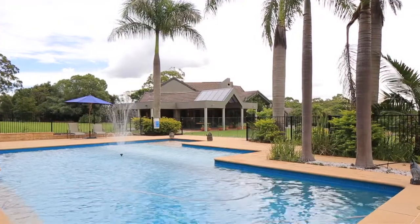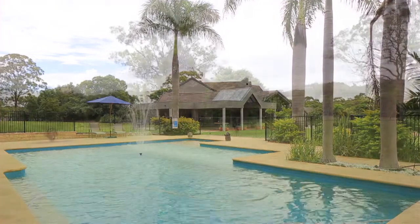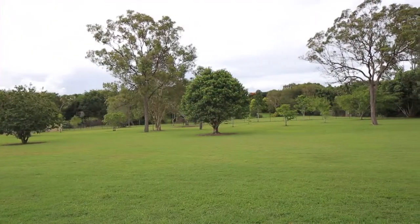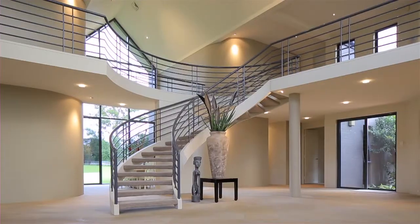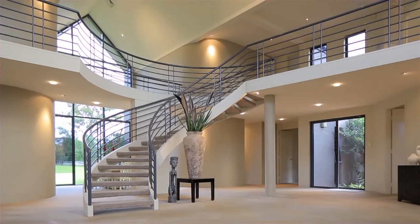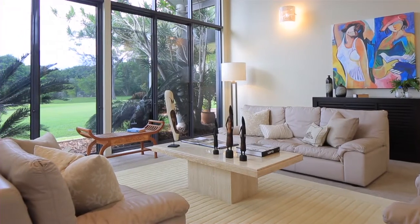This outstanding property stands as a testament to quality and style, with park-like grounds and a coveted northerly aspect. Sleek architectural lines are rendered in quality materials, while rolling grounds offer serene acreage views.